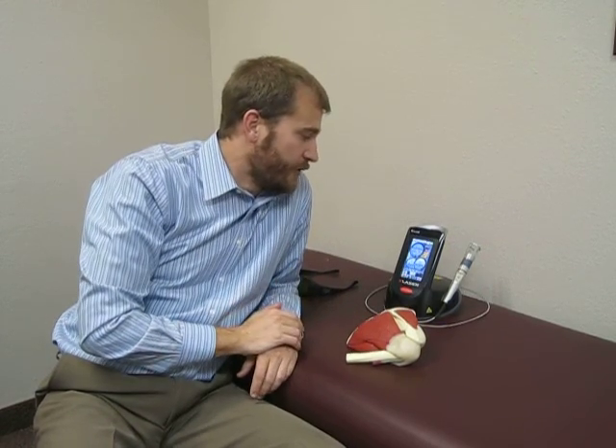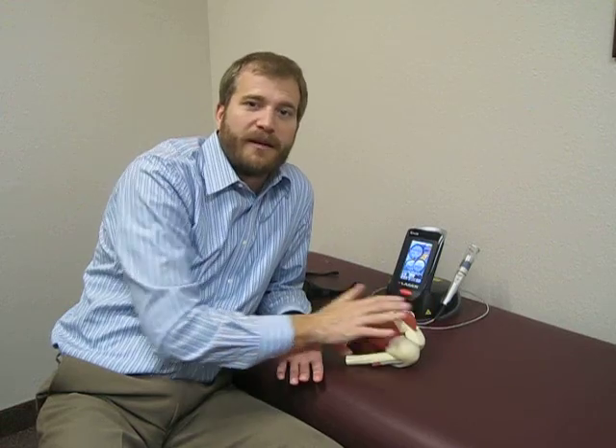This laser is going to put 4 joules per second into a shoulder. The old class 3 lasers would put about 5 joules in a minute. So the difference is we put a whole bunch more energy into the area in a short period of time, so you're going to get much more benefit from that.